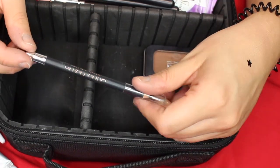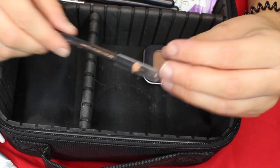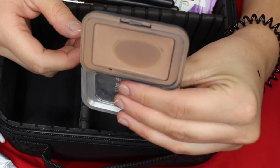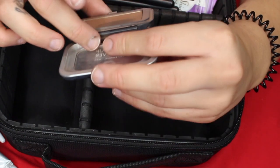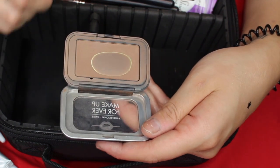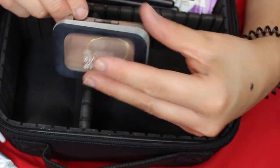And then I have my brow pencil by Anastasia — this is like my favorite brow pencil, one of my favorites. Then I have my Makeup Forever bronzer. This is one of the best shades I've ever found because, since I am pretty fair, a lot of bronzers get very muddy on my skin. I'm literally hit pan on this and I'm going to need a new one pretty soon.